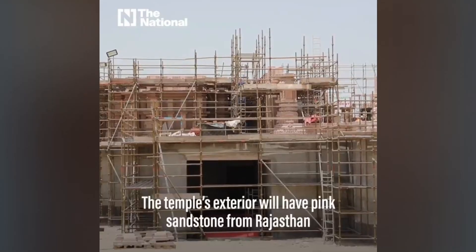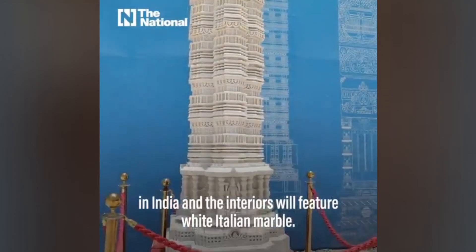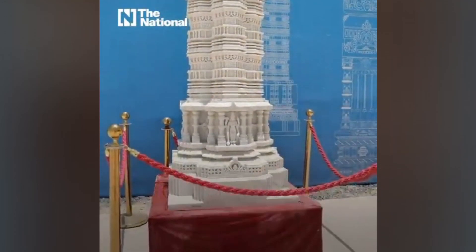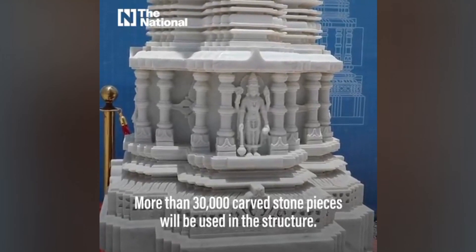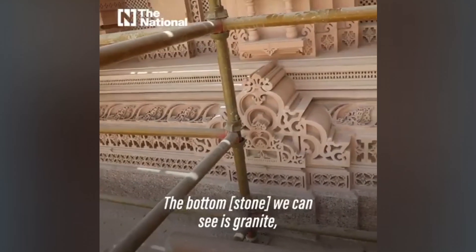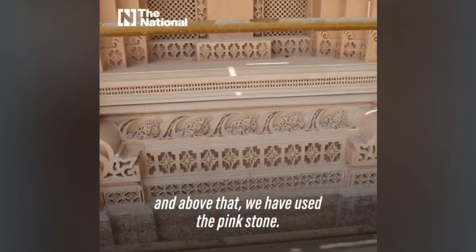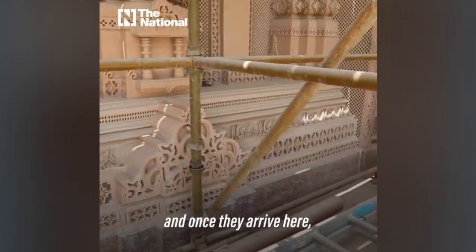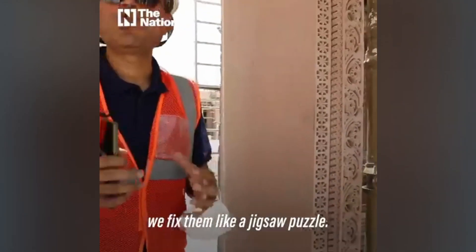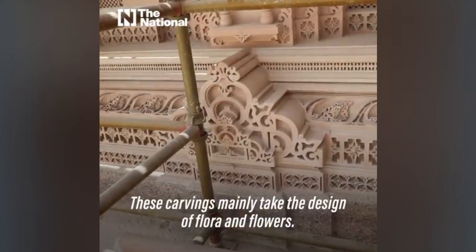The temple's exterior will have pink sandstone from Rajasthan in India, and the interiors will feature white Italian marble. More than 30,000 carved stone pieces will be used in the structure. At the bottom we can see granite, and above that we have used pink stone. All pieces are individual, and once they arrive here we fix them like a jigsaw puzzle. The carvings mainly feature designs of flora and flowers.